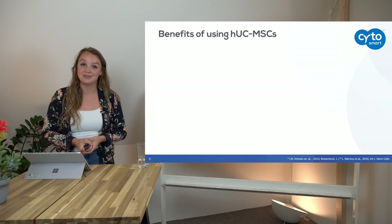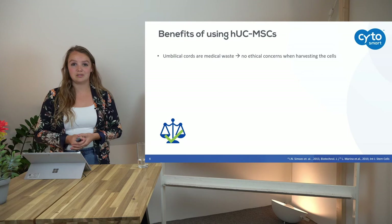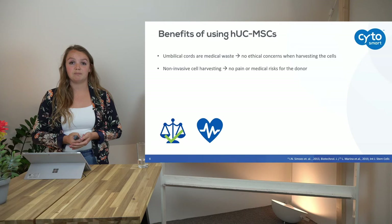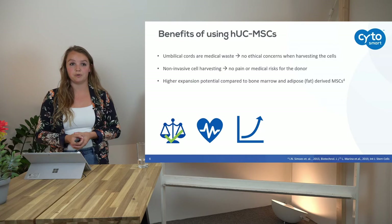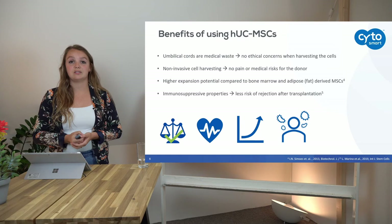What are the benefits of using umbilical cord mesenchymal stem cells? There are no ethical concerns when harvesting these cells, because the umbilical cords are medical waste. Mesenchymal stem cells can also be obtained from bone marrow or fat, but those are still medical procedures. The umbilical cord harvesting is non-invasive. Additionally, these cells have a higher expansion potential compared to bone marrow- or fat-derived mesenchymal stem cells, simply because these cells are only nine months old.